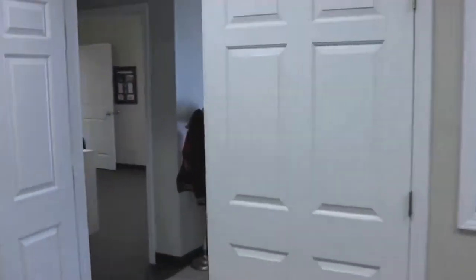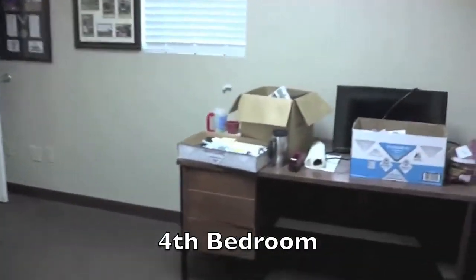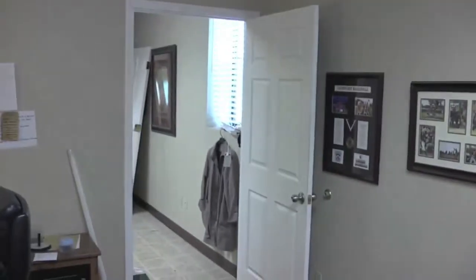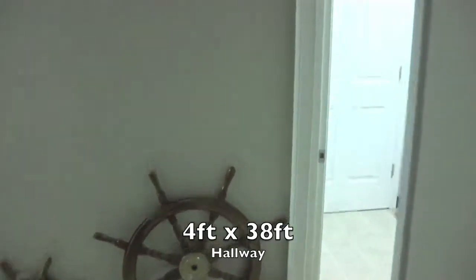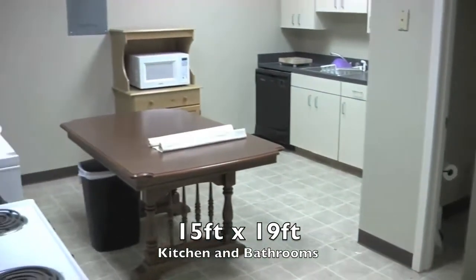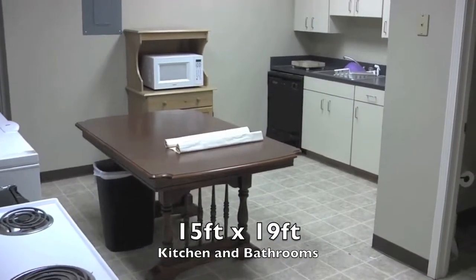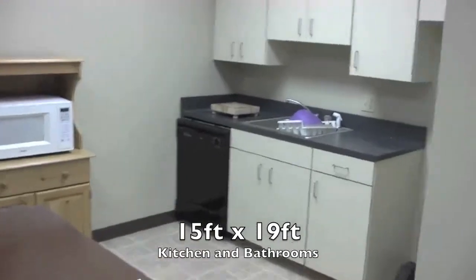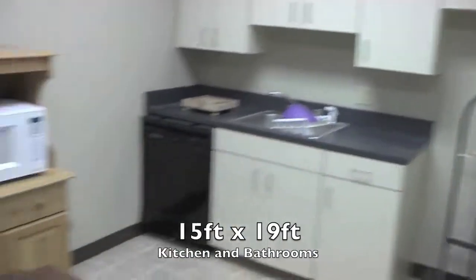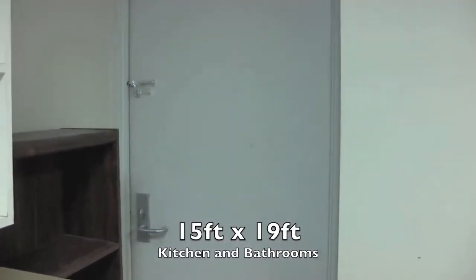I'm just trying to get you something together so you guys can come look. There's a door that goes down the hallway. The kitchen will be to the left — it's not a very big kitchen at all, but it will have a stove, a refrigerator, a dishwasher, a microwave, and a kitchen table. It's not a very big area, but it's certainly somewhere you can cook. There's an outside door where I plan to have a barbecue grill right there.